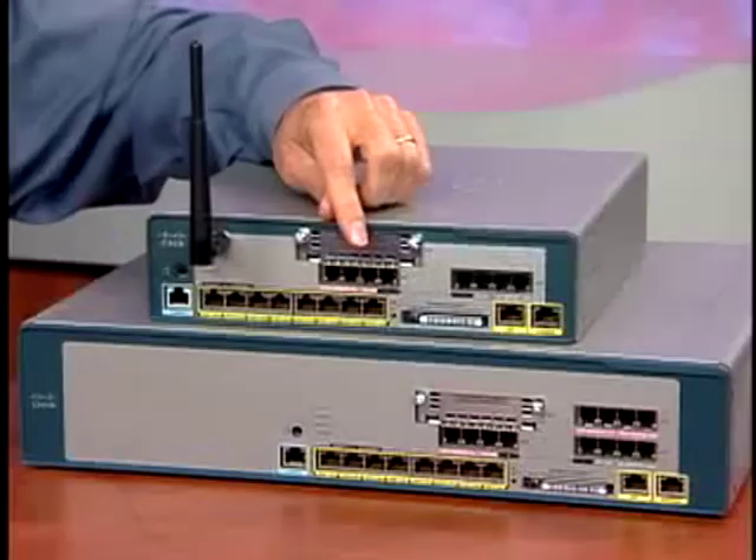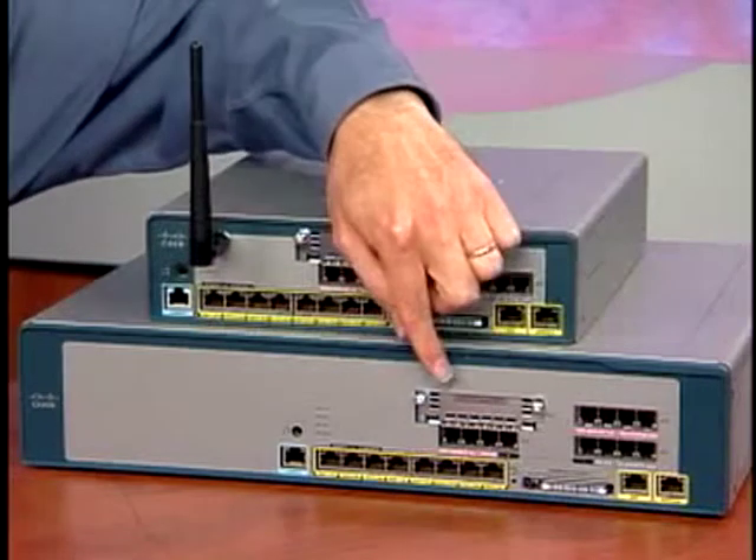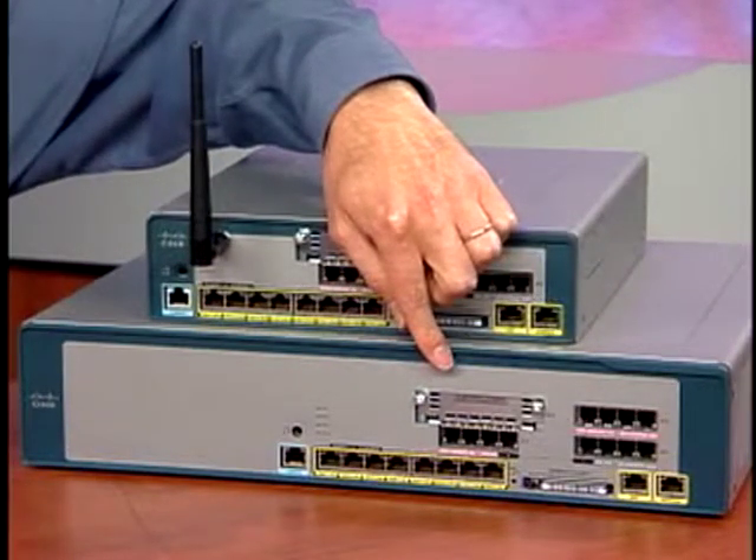The system also has an expansion slot that can support accessory VIC and VWIC cards for additional FXO, FXS, BRI, and T1/E1 voice ports as needed.